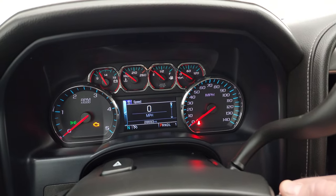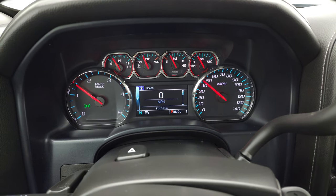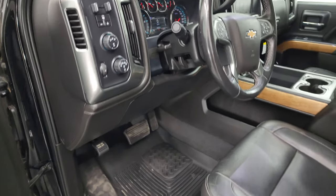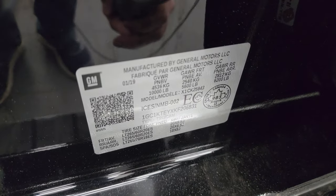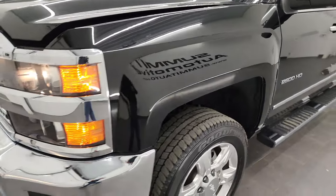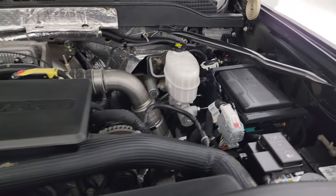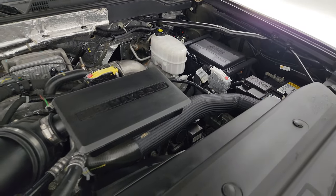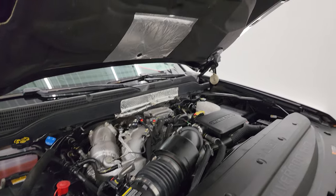We'll start it up and take a look under the hood. Starts right up, no check engine lights or anything like that. There is your tire and loading information sticker as well as your VIN sticker. Under the hood, we have the 6.6 liter Duramax diesel engine. Engine bay is very clean, runs very smooth — 445 horsepower. This truck has been fully safetied and inspected by our service shop with a fresh oil and filter change, all fluids checked and topped off, and it is 100% ready to go.